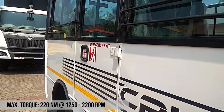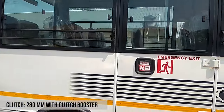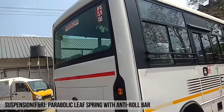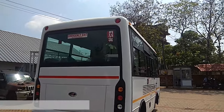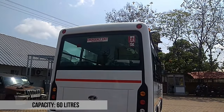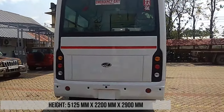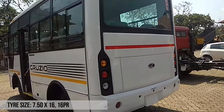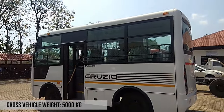Mahindra Cruzeo 2750 is powered by a 2500 cc, 4-cylinder, turbocharged diesel engine that delivers a maximum power of 80 bhp at 3200 rpm and peak torque of 220 Nm between 1250 rpm and 2200 rpm. It is paired to a 5-speed synchromesh gearbox with overdrive. A 280 mm diameter clutch comes with a clutch booster.